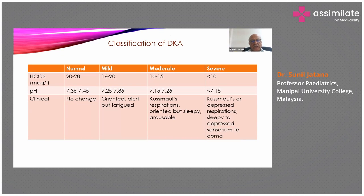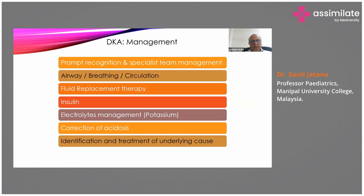DKA can be classified from mild to moderate to severe depending on the levels of bicarbonate, the pH, and the clinical features. Mild would be a child who is oriented and alert but fatigued, while severe would be Kussmaul breathing, depressed respiration, and sleepy to depressed sensorium to coma. Prompt recognition and specialist team management is required, beginning with airway, breathing, and circulation as in any emergency.